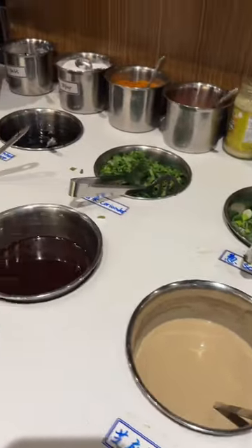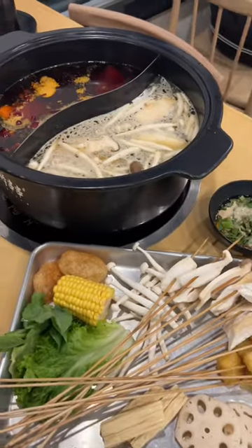Then you make your own dipping sauce, so I put sesame paste, soy sauce, garlic, coriander, and chili powder.